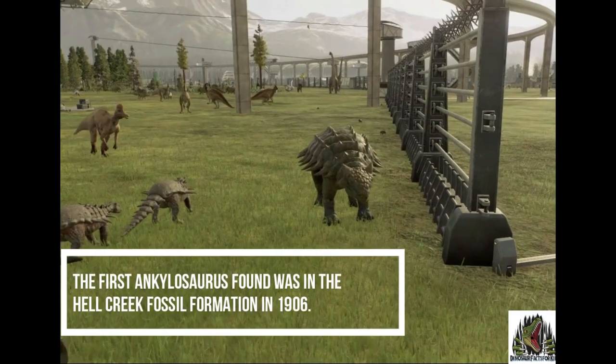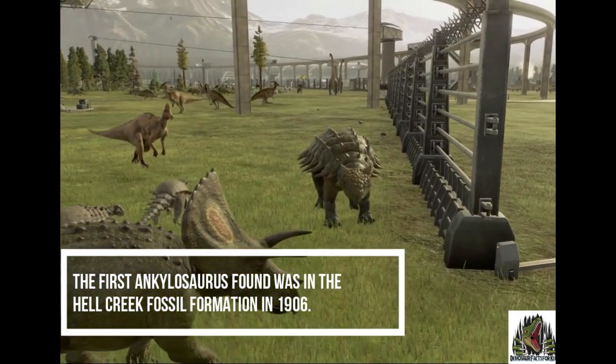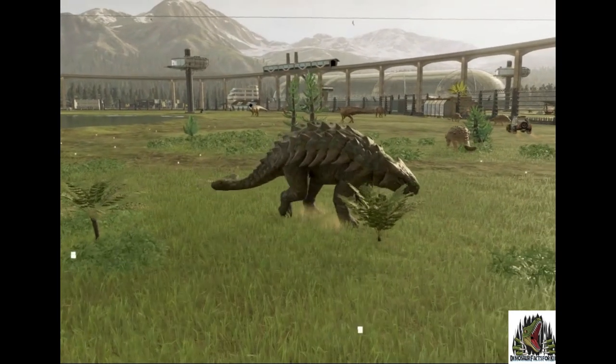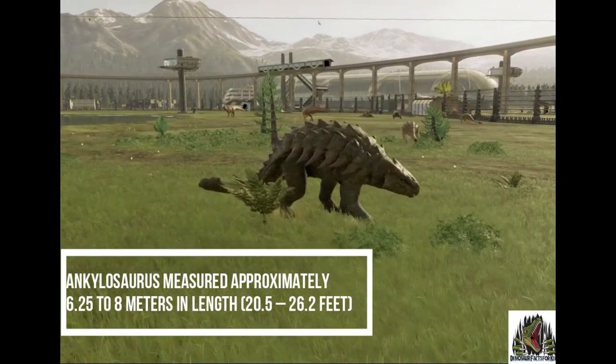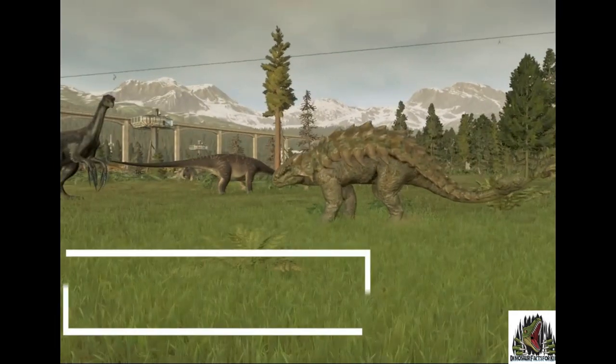The first Ankylosaurus fossils were found in the Hell Creek Fossil Formation in 1906. It measured approximately 6 to 8 metres, that's 20 to 26 feet, although some people say it could get to 33 feet.